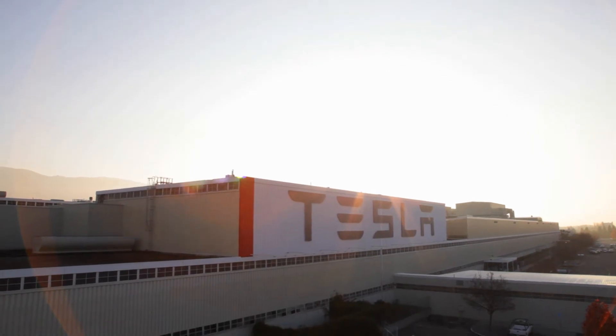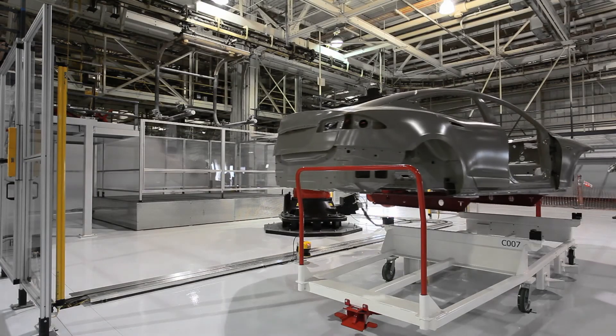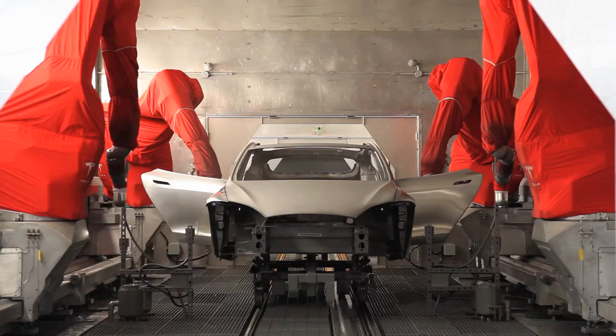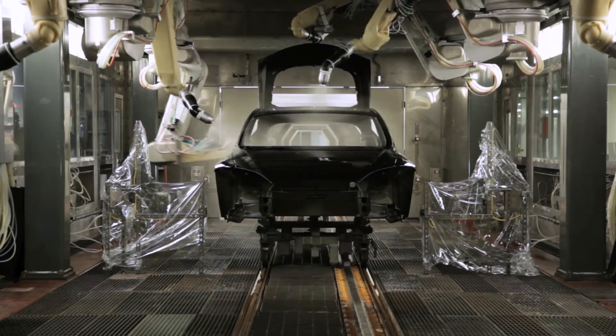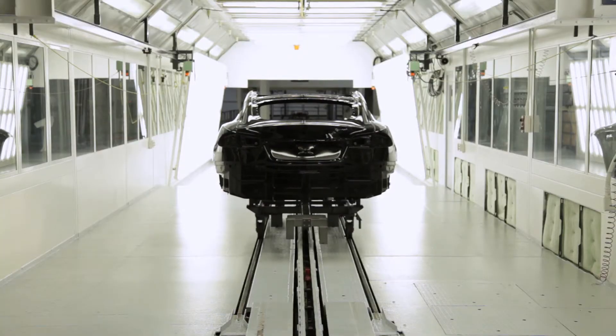I work at the factory on the design floor, but we're really close to manufacturing, so anytime there's a problem on the line, they call us, we go and see what's going on, and then we propose an engineering modification or design solution to the little problems that happen.